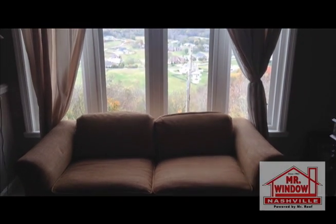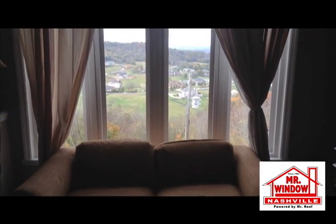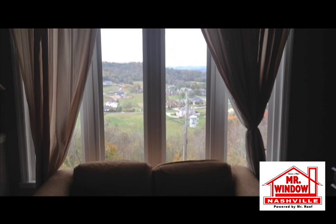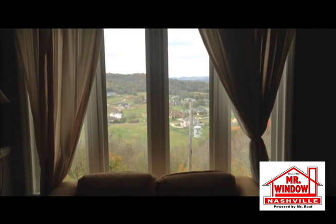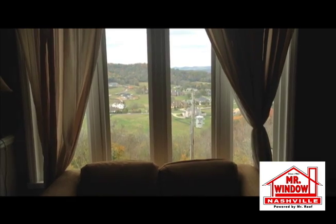Hey folks, we have a lot of questions with regard to brand new windows and window efficiency on heating and cooling bills. This is one of our brand new double pane windows we just installed. We want to compare this window with an older window in the next room — a 15-year-old double pane window. In a moment you'll see the temperature variance on the inside panes of these two windows.